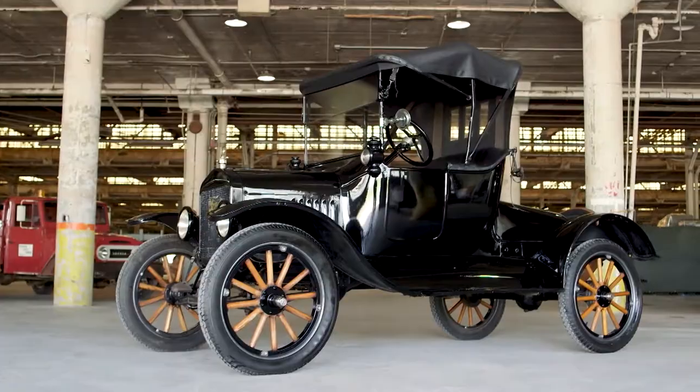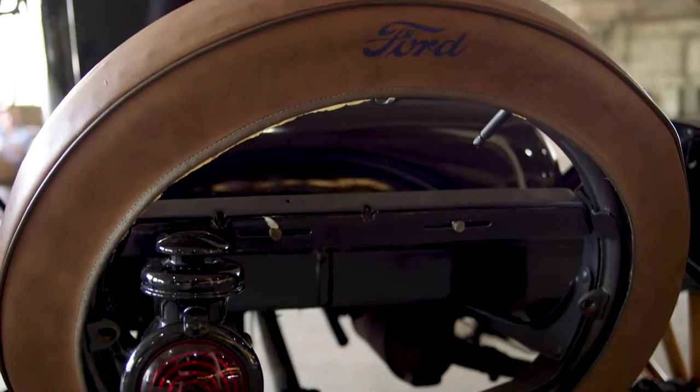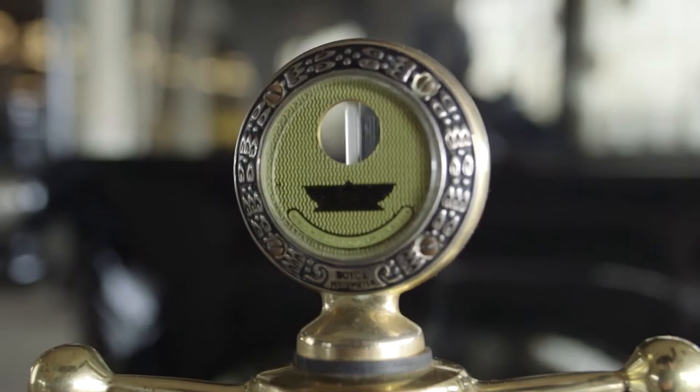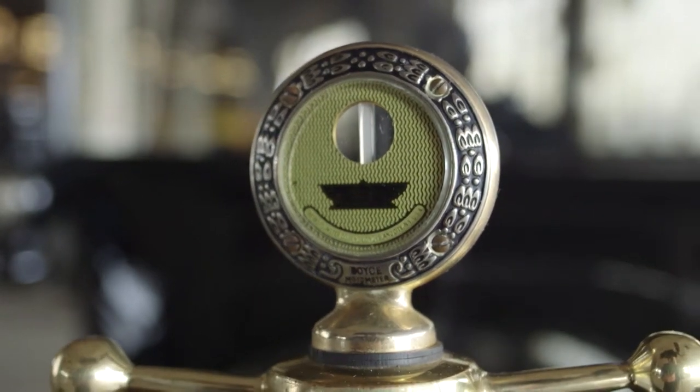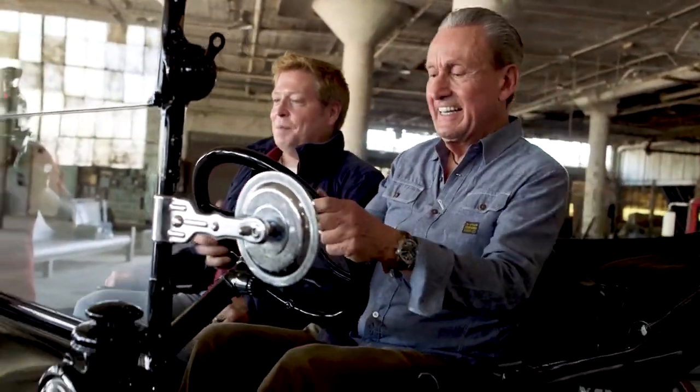Sidney has a 1923 Model T — built the same year this facility opened. And it still runs. Let's drive into the past.